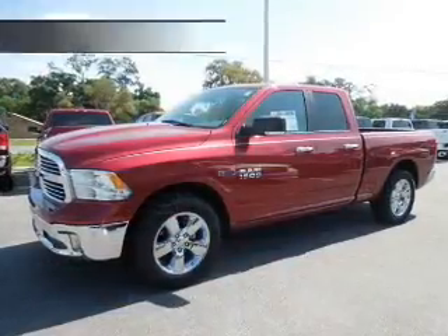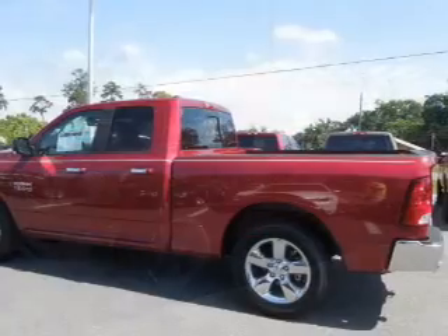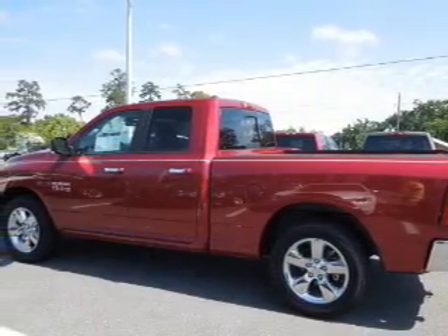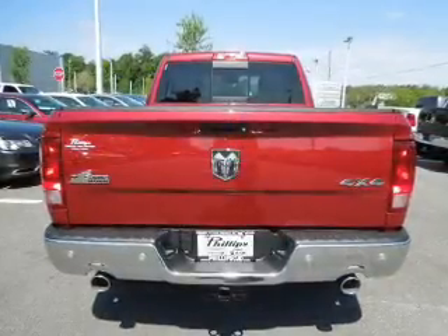The features include Bluetooth connectivity, a satellite radio, digital audio input, an auxiliary input, and remote start.